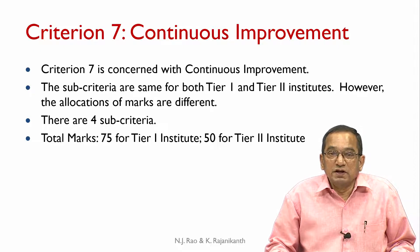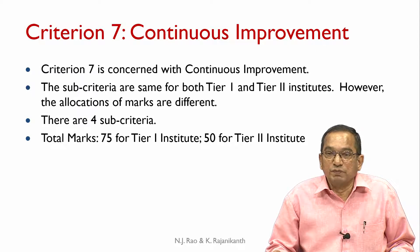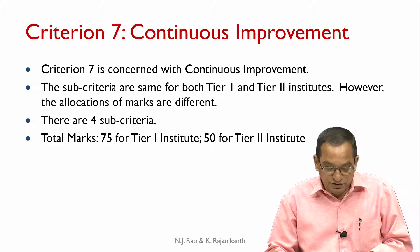The sub-criteria under criterion 7 are the same for both tier 1 and tier 2 institutes. This criterion is concerned with continuous improvement. However, the allocation of marks is different. There are four sub-criteria; total marks are 75 for tier 1 institutes while it is only 50 for tier 2 institutes.